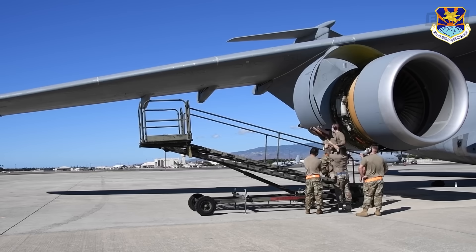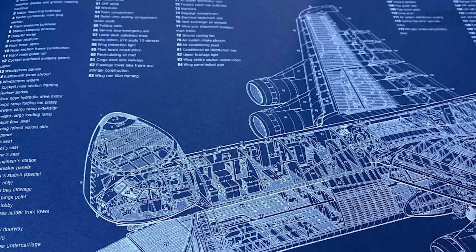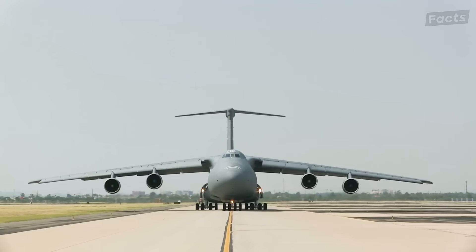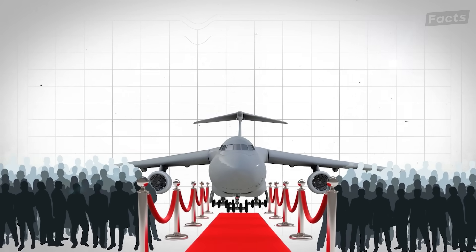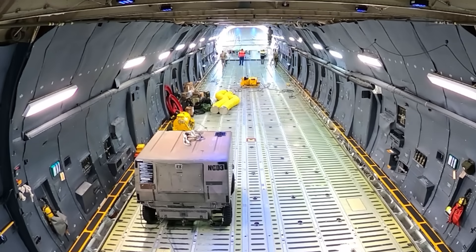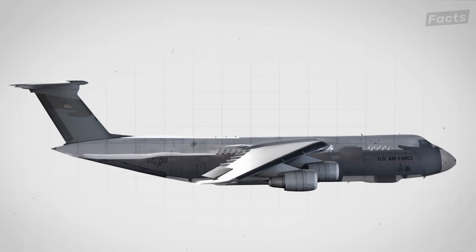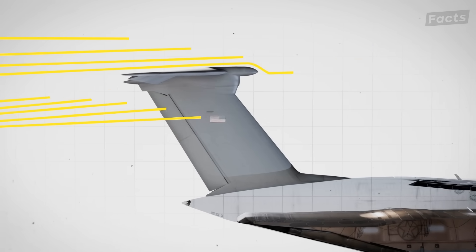In fact, the C5's engines are so powerful that the design of the aircraft itself had to be changed to accommodate them. The tail is 65 feet high. It allows for a large cargo hatch and a ramp at the rear of the aircraft to make loading large and oversized cargo easier. The high T-tail design means the plane's tail is safely out of the way of disturbed airflow behind the wings and engines, providing horizontal stability.